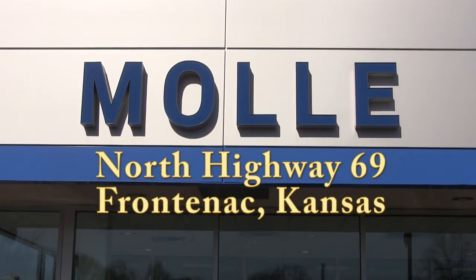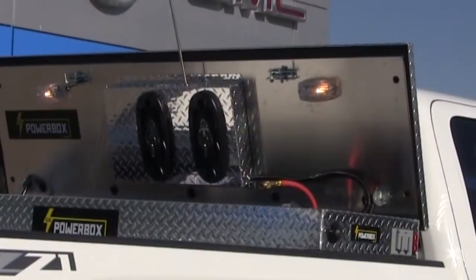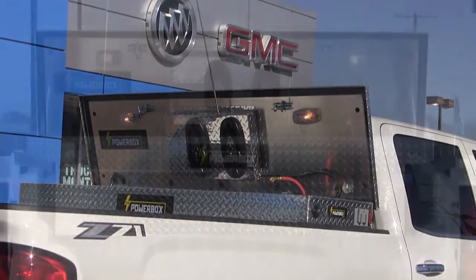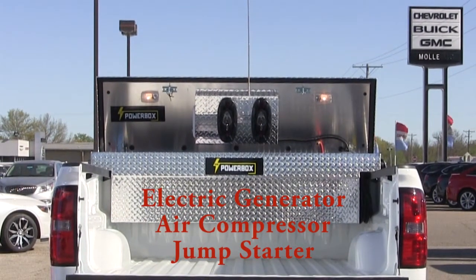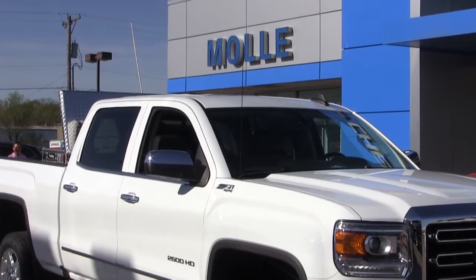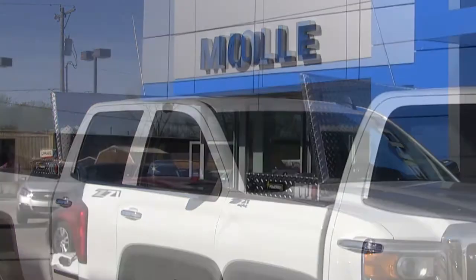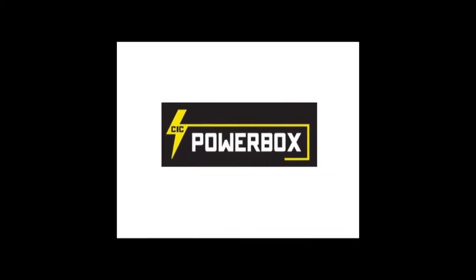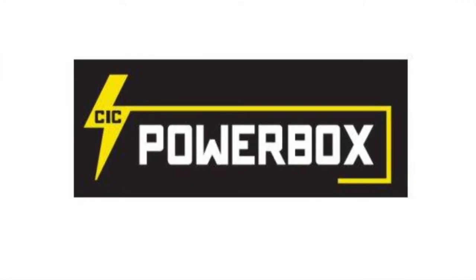Come to Moley Automotive in Frontenac. Right now on the showroom floor you can own a top of the line GMC truck equipped with the Power Box Toolbox unit. It's the green way to generate and store your own electricity as you drive. This unit is very safe — it's all battery capability inside, and your vehicle itself will recharge the system as you go. The power box is better than a generator: no fumes, no extra fuel, and no noise. Tell the showroom staff you want to see the power box from TV and get a special deal. Your source for the truck-mounted power box is Moley Automotive in Frontenac.